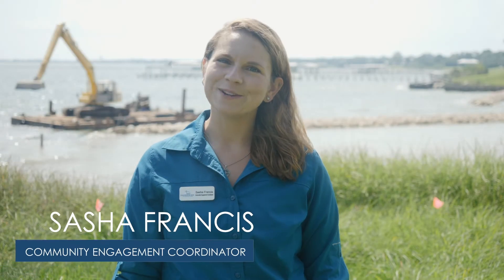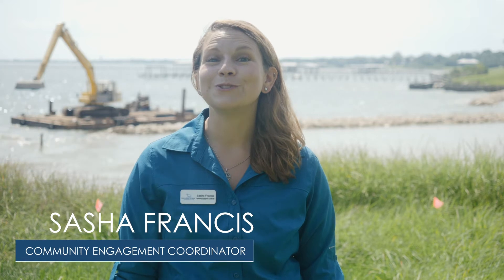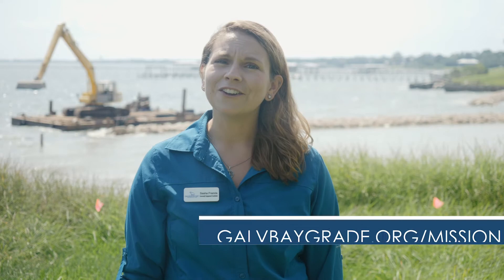Hi, I'm Sasha, Community Engagement Coordinator with Galveston Bay Foundation, here to share this year's new Galveston Bay Report Card grades. If you haven't seen our short video about how this citizen-driven report is created each year in partnership with the Houston Advanced Research Center, check it out here.